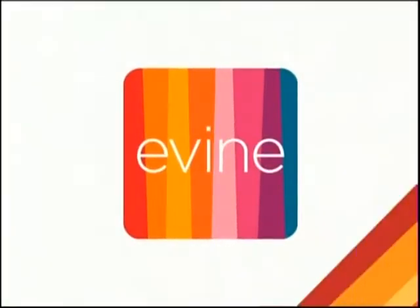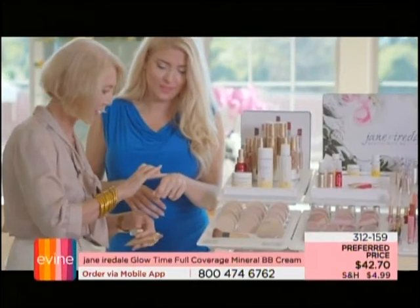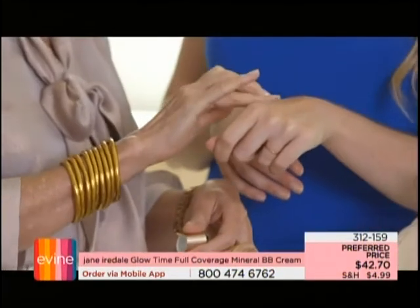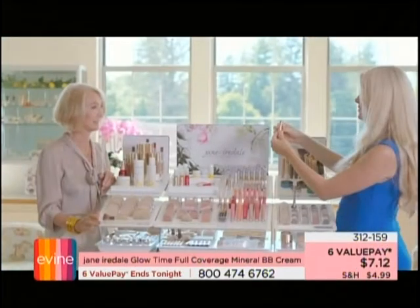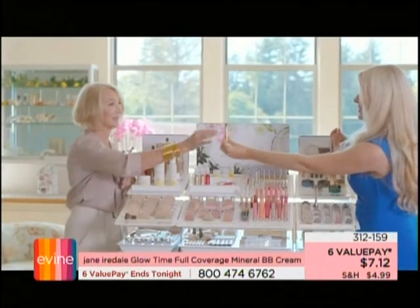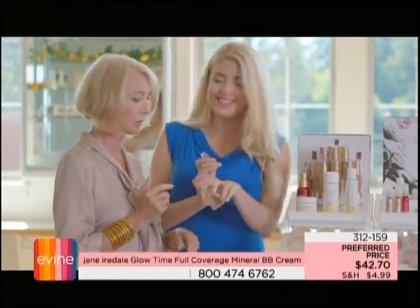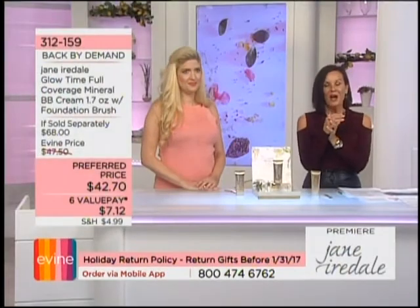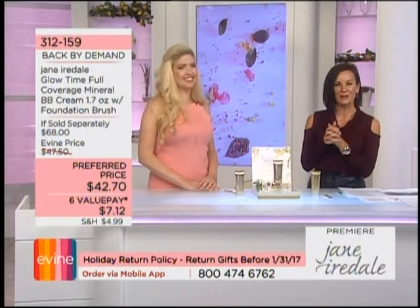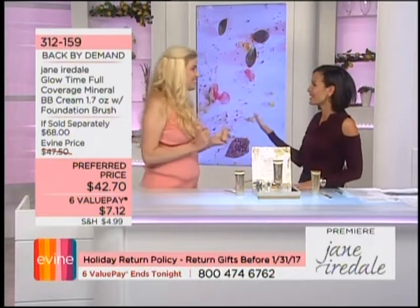Let me introduce you to Jane Iredale herself — she debuted this brand in 1994 and it has been a hit ever since. Alongside Jane is the fabulous Victoria Leclerc, an award-winning product developer for anti-aging skin care. When we talk about beauty with brains, that's everything these two women represent. Welcome in — my name is Erin Newberg, thrilled to be your host.